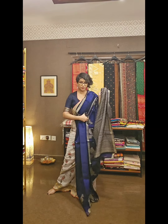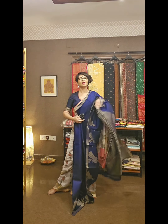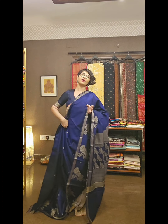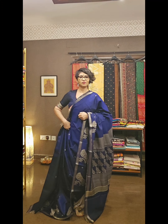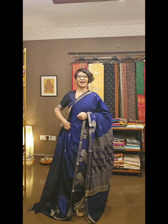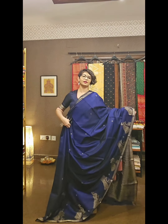A beautiful woven blouse piece comes along with the saree. You have to WhatsApp our number 9831575641 to know the availability and the price. All these sarees are available as single pieces only.